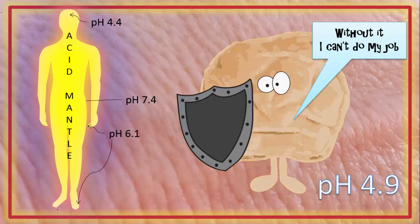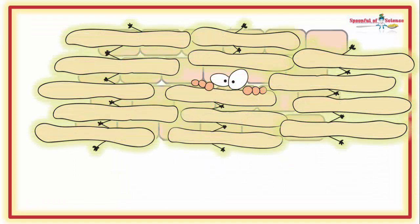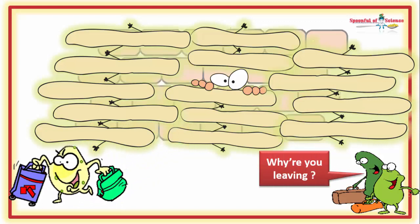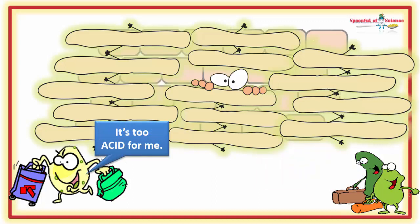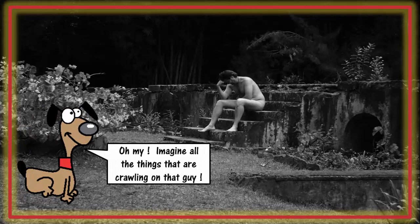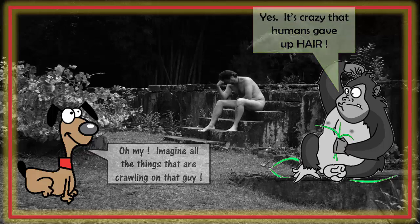As in the stomach, the acidity provides protection. But in the case of the skin, it's less about nuking nasty critters who arrive by the air or surfaces we come into contact with, and more about discouraging them from taking up residence. Skin nasties are typically alkaline-loving. This is particularly important for us humans. As naked apes, we don't have the extra protection of a thick woolly layer of hair shielding us from wandering critters. So human skin ends up being a little more acidic than other animals' skin — at least it should be.